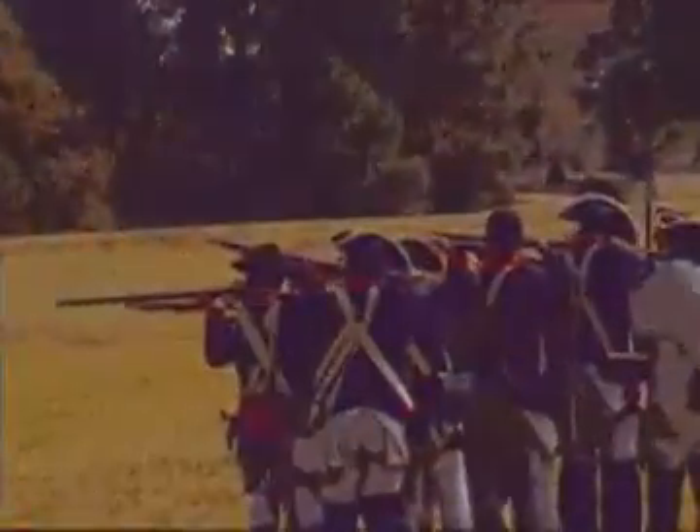In order to find out, let us go back in time to the year 1763, 12 years before the Revolutionary War began.